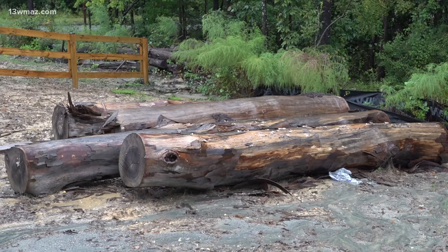When you see fallen trees on the side of the road, do not go near them. You don't know if a tree has taken down an energized line. Trees have pressure points on them.